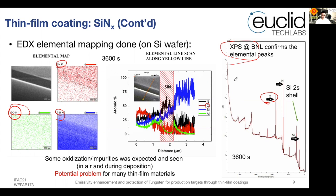I would like to thank our collaborator Chen Yu at BNL. Oxidation during handling is a potential problem for many thin film materials, not only silicon nitride.